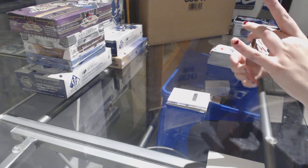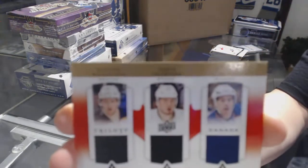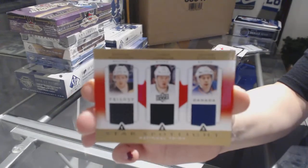We've got a Star Spotlight triple jersey random between Boston, Dallas, and Edmonton of Dougie Hamilton, Jamie Oleksiak, and Justin Schultz.